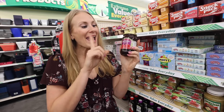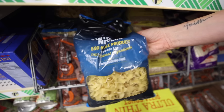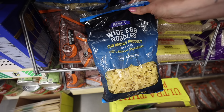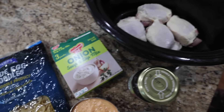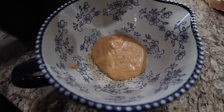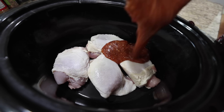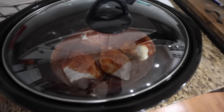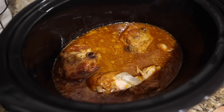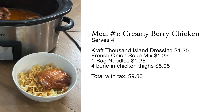You can get raspberry preserves and strawberry preserves at the Dollar Tree, and we're going to combine this with some amazing noodles — my favorites from the Dollar Tree. Grab some egg noodles, one cup of dressing, one pack of Italian soup mix, and one can of preserves, and combine it with those four chicken thighs. Mix up all of your dry and wet ingredients, stir and pour over top, then cook on low for four to five hours. Serve over your noodles. This recipe is such a favorite.